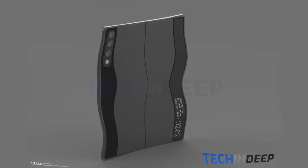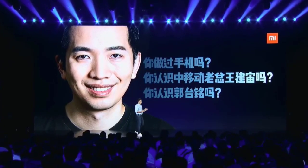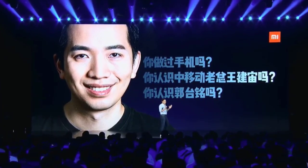Hi guys, welcome back! I hope you are fine. Today I am back with a mega leak about the Xiaomi Mix folding smartphone. High definition renderings of the Mix folding screen smartphone have been exposed. Before more discussion, I want to thank you for your support — without wasting time, let's come back to the topic.